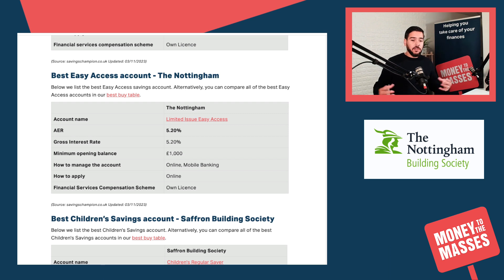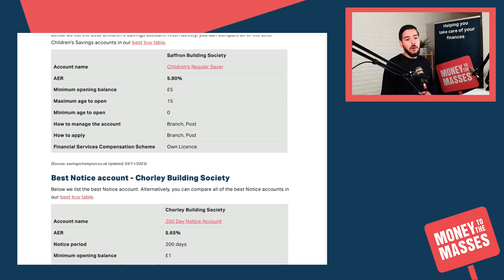The best easy access account is from the Nottingham - they've got a limited issue easy access account paying 5.2%. We haven't seen levels like this since before the financial crisis, so we're going back more than a decade. There are very generous interest rates out there but, as I mentioned, they are set to come down.